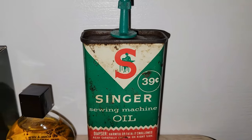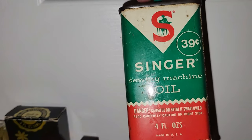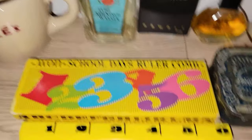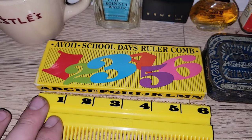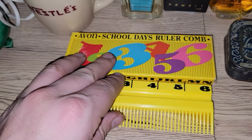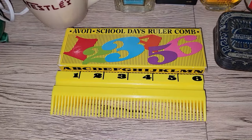I also got this really awesome Singer sewing machine oil tin. I love that it could be used in a Christmas display because of the red, white, and green. This was in the same booth as the Christmas ornament hangers — it's just an Avon School Days ruler comb. I thought that was very unique and fun. It's not worth a ton of money, but somebody might buy that at a live sale if they love 70s stuff or just love Avon. I can probably pass it on for a reasonable price.